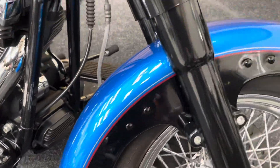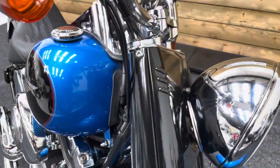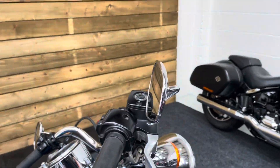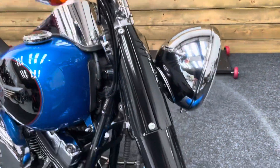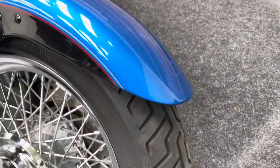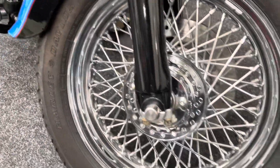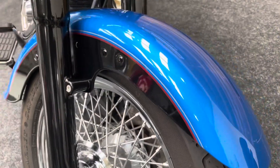The front mudguard again — no corrosion there at all — and those front forks are blacked out along with the headlight surround. There's no damage to the bar end, the mirror, or the lever there. The front tyre has loads of life left in it as you can see. Unusually, it's got the spoked front wheel, which does make it easier to ride in crosswinds.